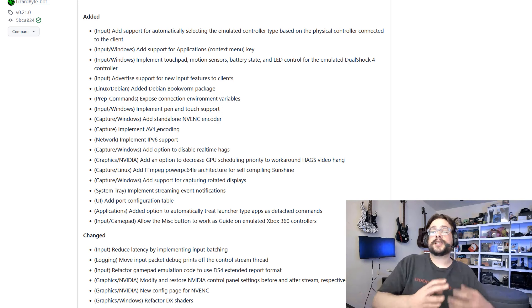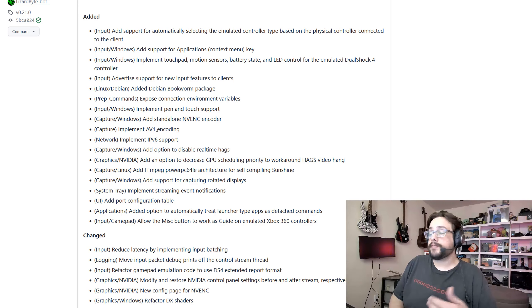AV1 encoding is just an amazing update on its own. It's a brand new format — not all graphics cards support it — but for the ones that do, it is said to be a very efficient encoding standard. You can get much higher quality video at a much lower bit rate. So this is going to enable some great streaming performance, and I'm looking forward to trying it out moving forward.